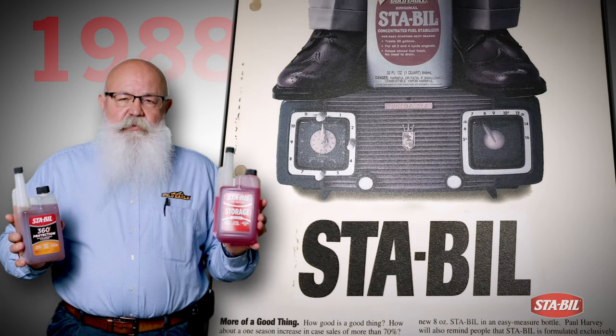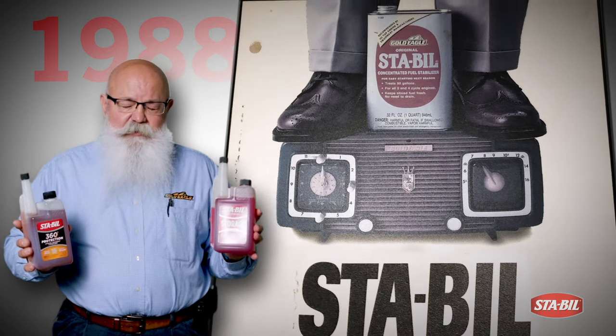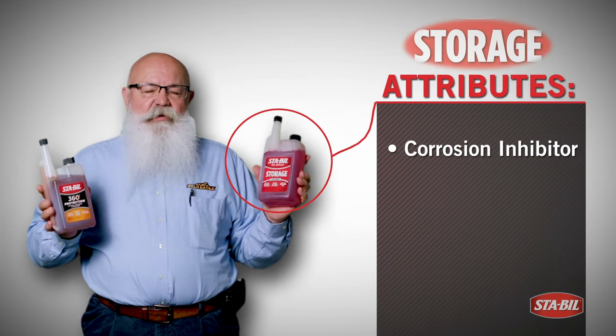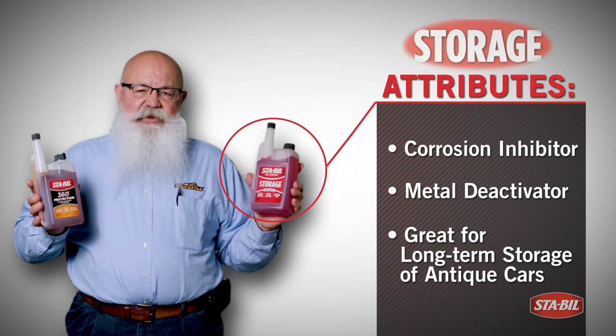The red Storage product was actually the original formulation that was purchased in 1988 by the Gold Eagle Company, which is really designed for longer-term storage. Because it contains not only a corrosion inhibitor but a metal deactivator, this is really good for the long-term storage of antique cars.